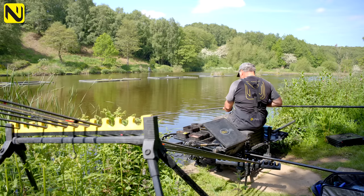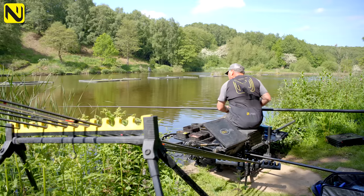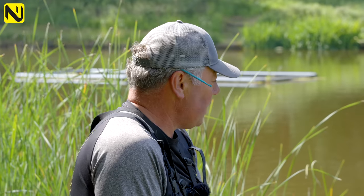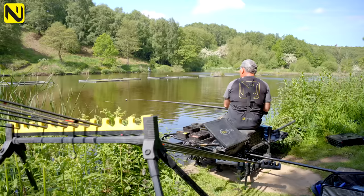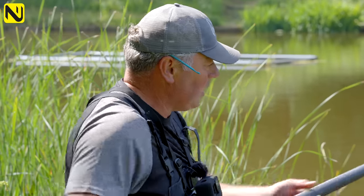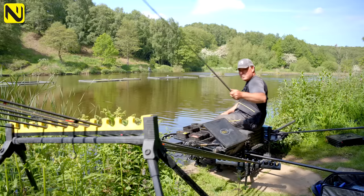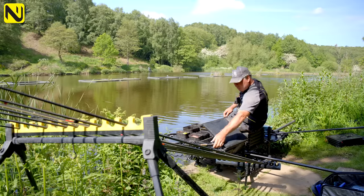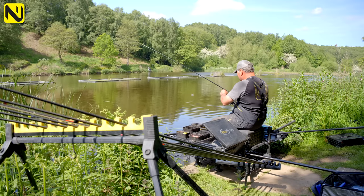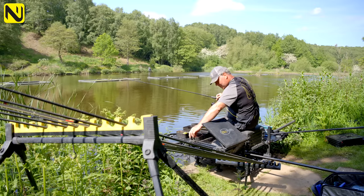I've only got my top kit and then one, two, three pieces of pole. Because showing you a venue like this, I want to fish in a way that I think you might want to fish if you came here — not in what I call a bit of a hedonistic, crazy match style with sixteen metres of pole and loads of gear throwing everything around. So let's just attack it in a steadier way.